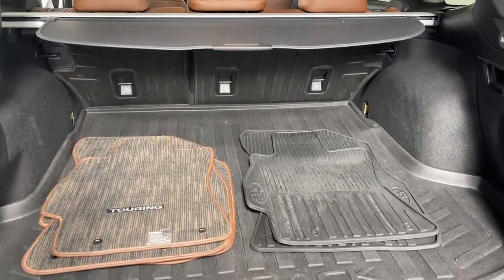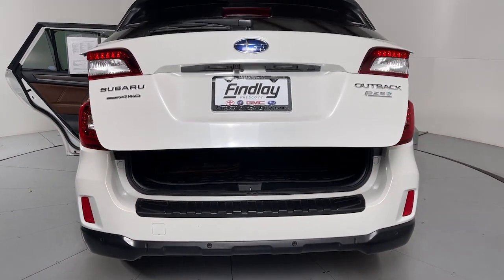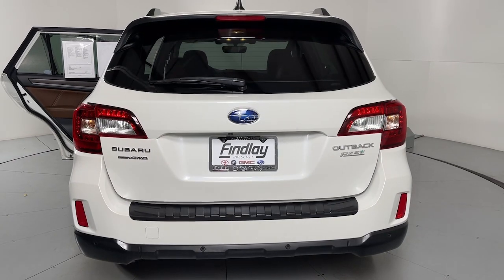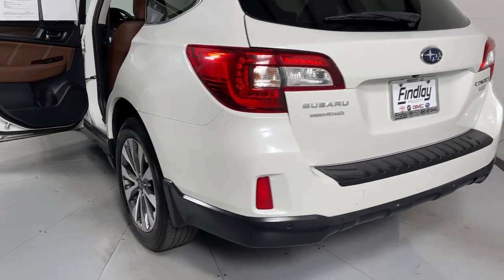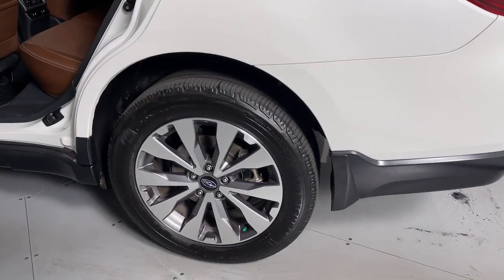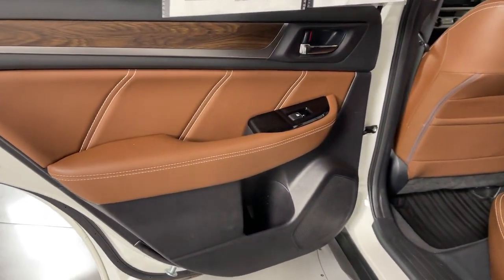These are just some of the great options this vehicle comes with: navigation system, sun/moonroof, keyless entry, power passenger seat, heated rear seat, fog lamps, lane keeping assist, satellite radio, power lift gate, aluminum wheels. Rugged yet refined, that's the Outback.